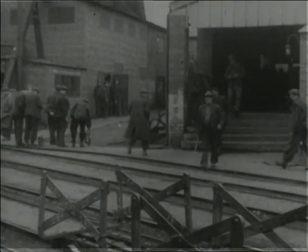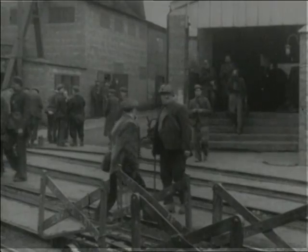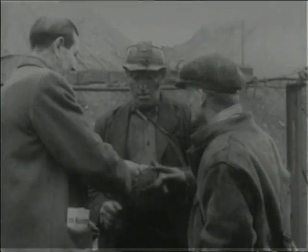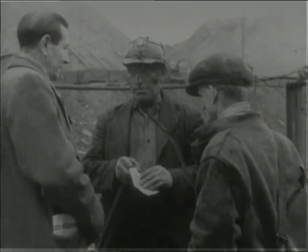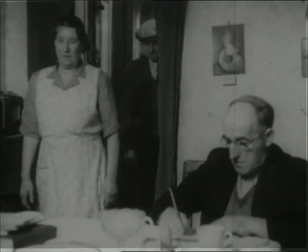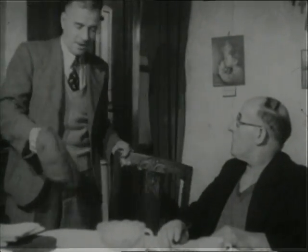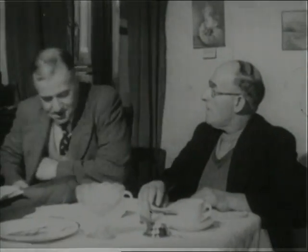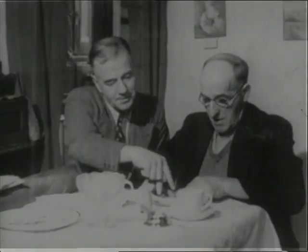I don't know whether you'd call being a union secretary a hobby, but if it is, then it's one as don't leave you no time to yourself. From the moment Albert Parks comes out of the pit, people are asking him for help and advice. Even when he gets home, he has visitors on union business. Of course, Albert Parks is getting on a bit now, but there's plenty of young fellows just as keen to spend their leisure time in union or local government service.